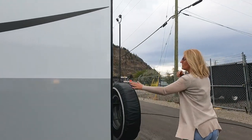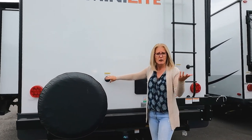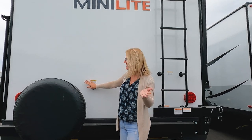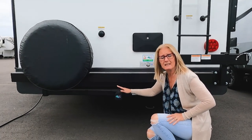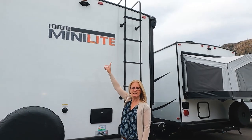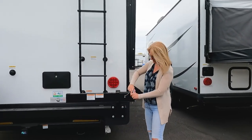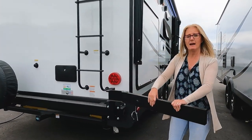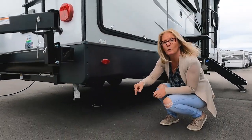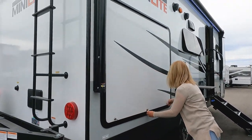At the back you do get your spare with a cover on it in a really accessible spot, so I'm happy with that. Here is where your black tank flush is — it seems like it should be on the other side where all the workings are, but this is better than having it on that side, which we have seen. You also get a receiver here. Outdoor shower up at the top, the backup camera, and then you've got the ladder.